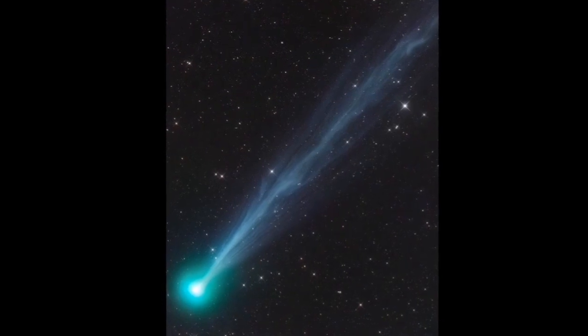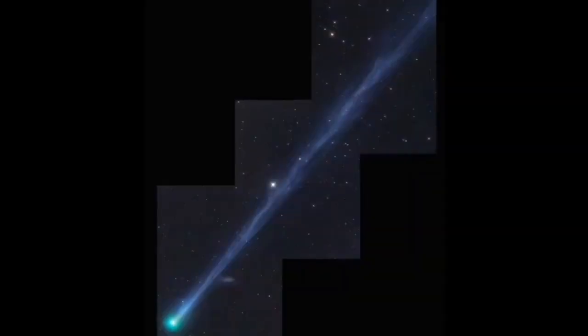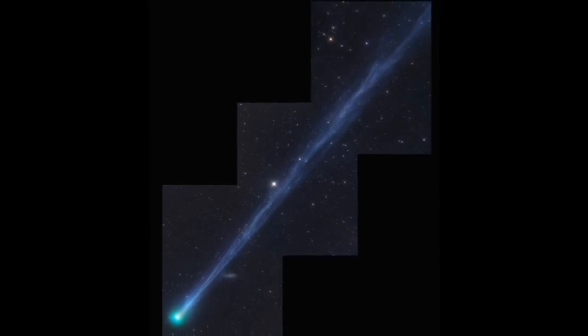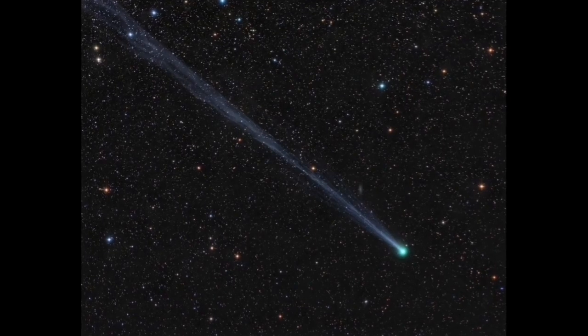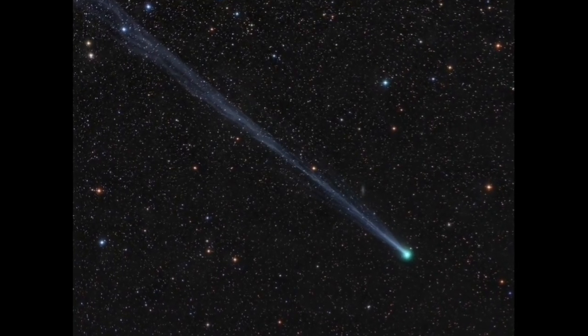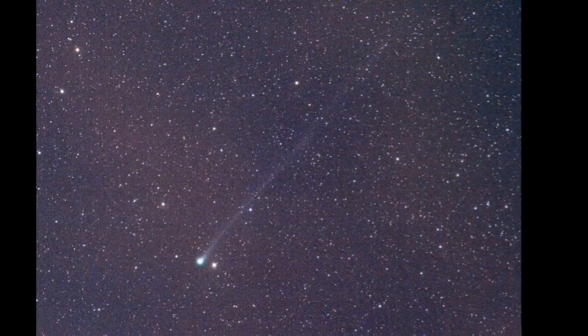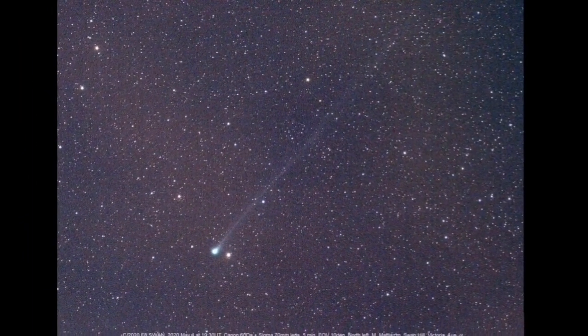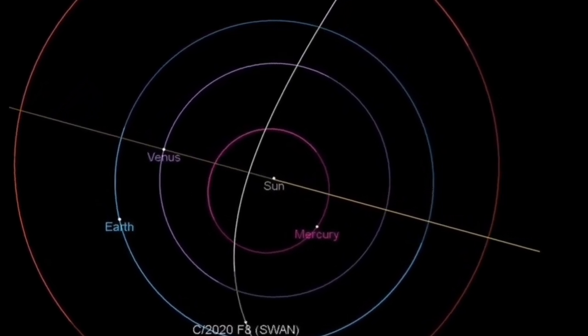Comet Swan is now bright enough to be seen by naked eye and it has developed a huge ion tail. The tail has now spanned into four degrees in the sky, which is almost equal to 30 million kilometers. The size of the tail is important and I will explain why.